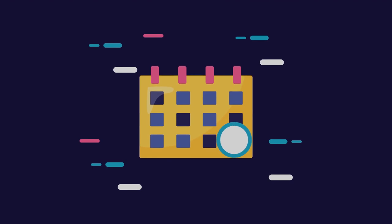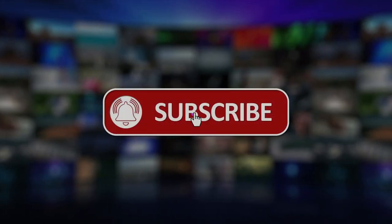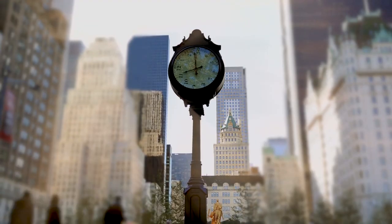That's all we have for you today. Thank you for watching. Don't forget to leave us a like and hit that big bold red subscribe button and subscribe to our channel. Till next time.